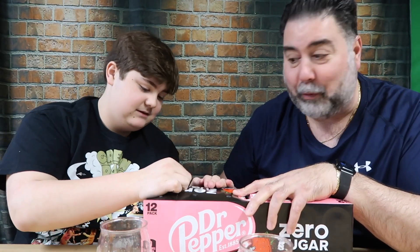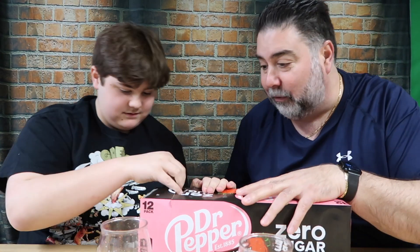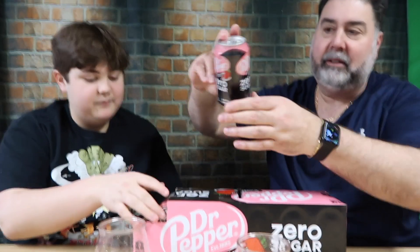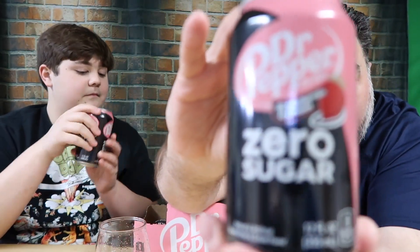We gotta try the zero sugar now. I hope you like this because I had to buy a whole freaking 12-pack — you know how it is when I'm looking for stuff and can't find it. I've still got a whole 12-pack of that dark berry Dr. Pepper sitting over there. Let me get this open — it's a fridge pack. Ooh, look at the cans! Very pink. It's pink and black.